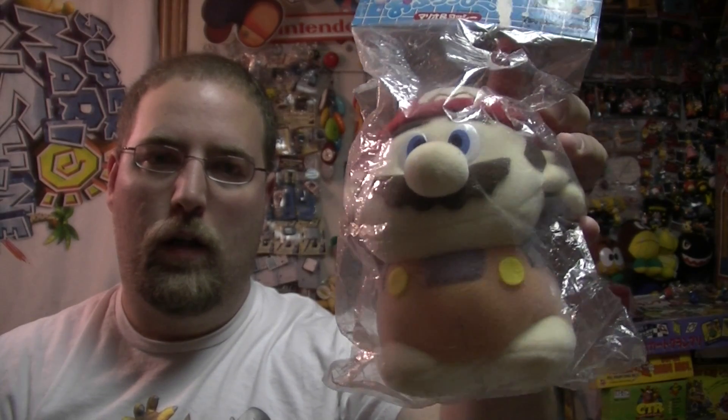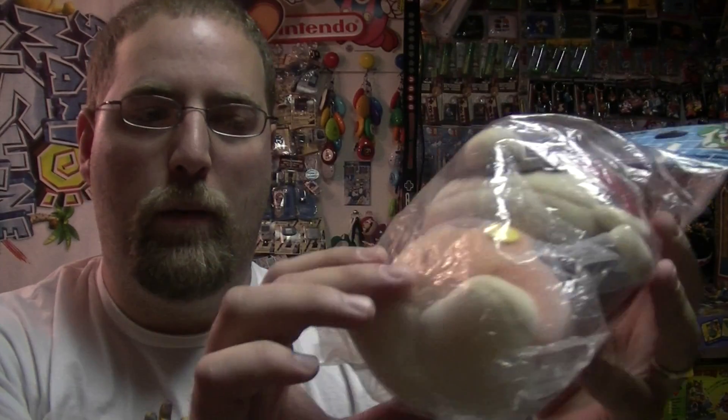Welcome to another episode of my Weird Mario Stuff I Own series. This will be bath toys, and this is a Mario sponge kind of deal — the bottom half of this plush...